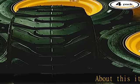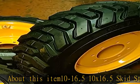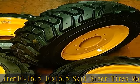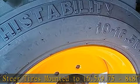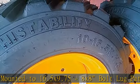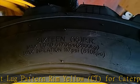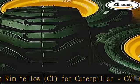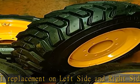About this item: 10-16.5 skid steer tires mounted to 16.5 x 9.75, 8x8 bolt lug pattern rim, yellow. CT for Caterpillar replacement, available on left side and right side. Please note this four-pack listing includes two sets of left side tires/wheels assembly plus two sets of right side tires/wheels assembly.